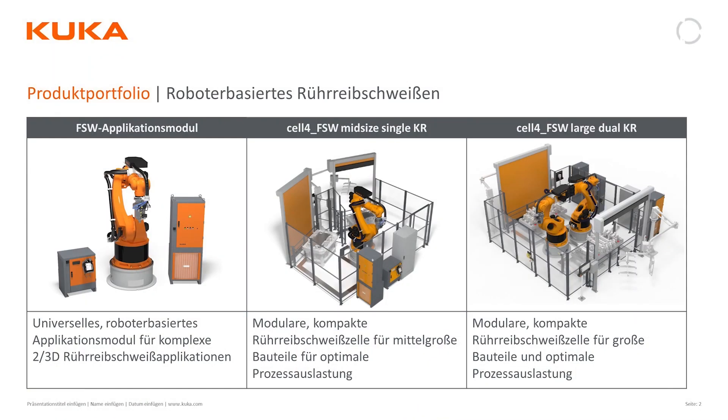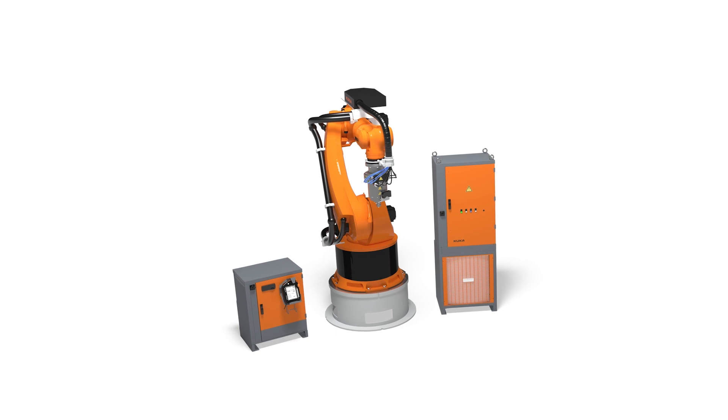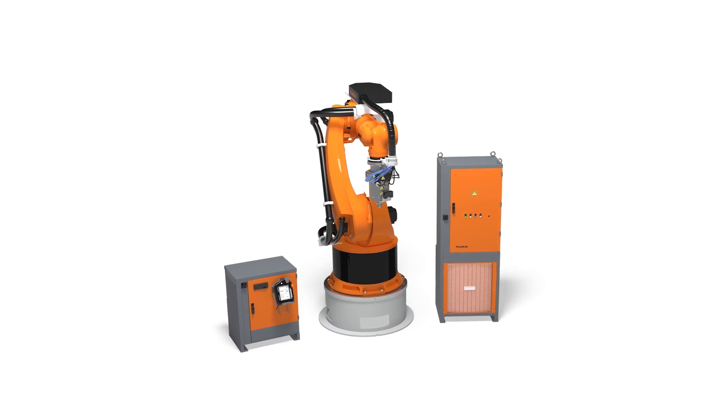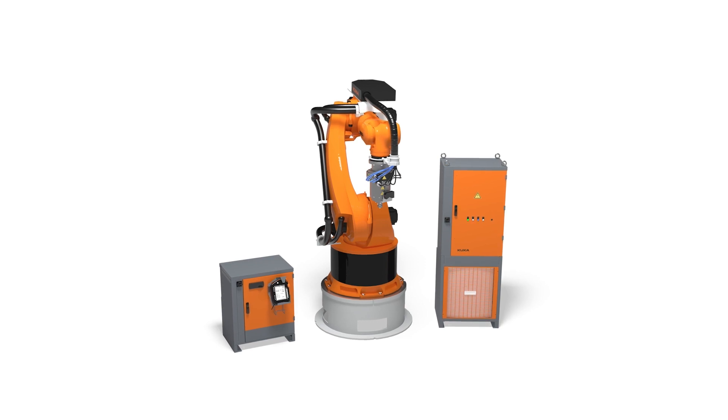KUKA offers three different solutions. The first is the Friction Stir Welding Application Module, the basis of the process, consisting of the robot, technology package, and software and hardware. It is a universal module for building your own cell integrated into a production line. It handles easy to complex 3D seam joining, offers cost-effective welding of non-ferrous materials, can join aluminum up to eight millimeters, features a large working area expandable by linear axes, and represents a low investment compared to gantry systems.